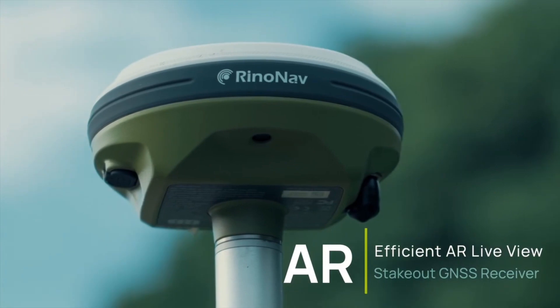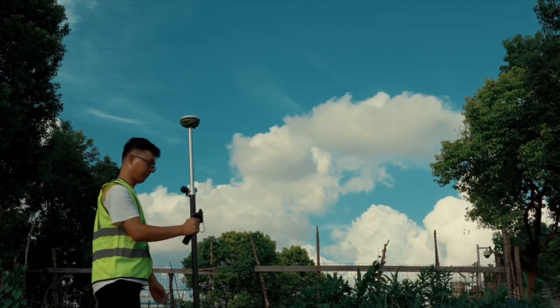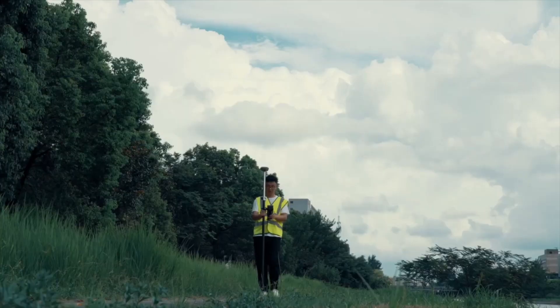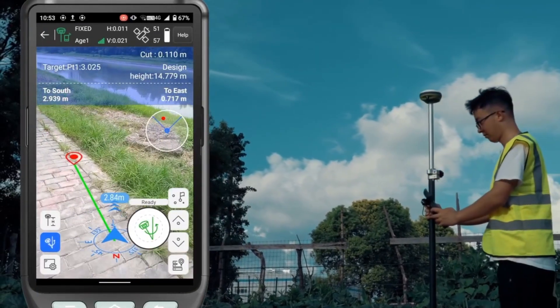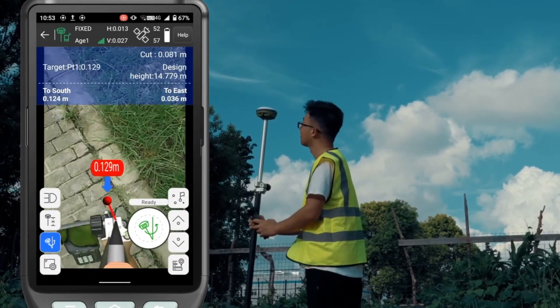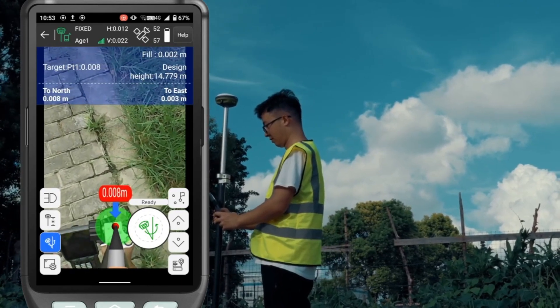Efficient AR LiveView Stakeout: the Astra GNSS receiver lets you visualise and stake out in real-time with augmented reality, improving accuracy and speeding up the surveying process. Empowered with augmented reality visual positioning, it provides an intuitive and immersive surveying experience like never before.